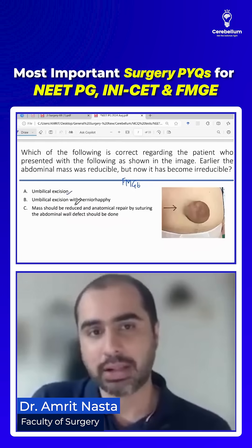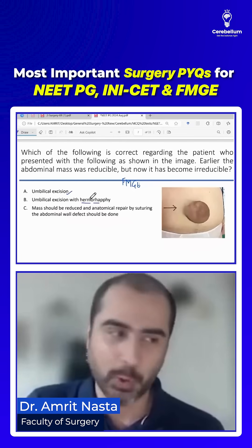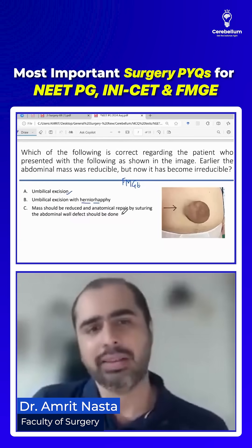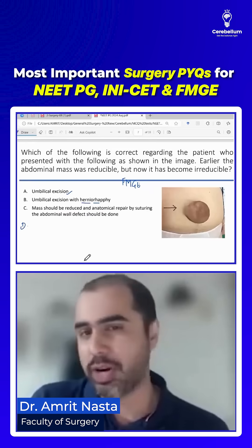The options were: will you just do umbilical excision? Will you do umbilical excision with hernia repair or rafi? Two or three students told me either hernia repair or rafi was there. Then there was just suture the defect. And there was a fourth option which nobody could recall.